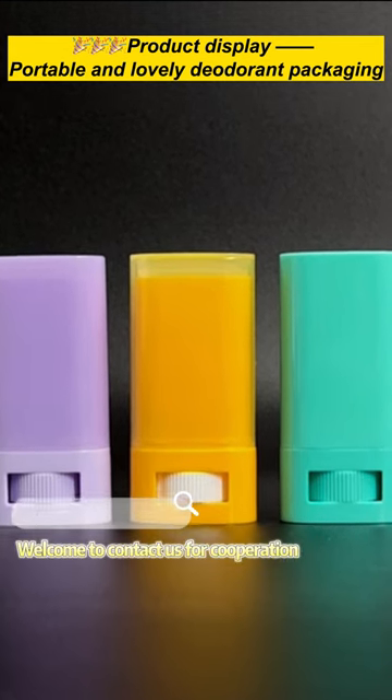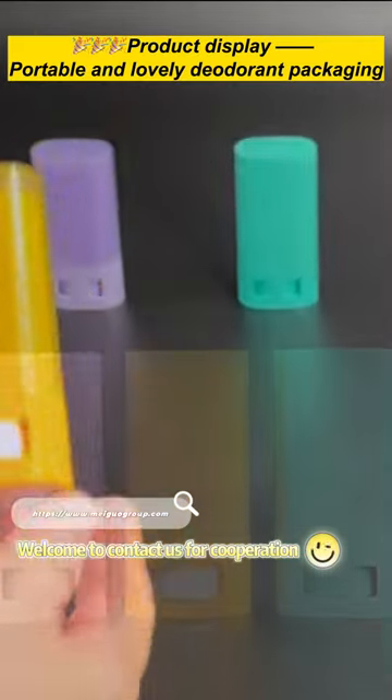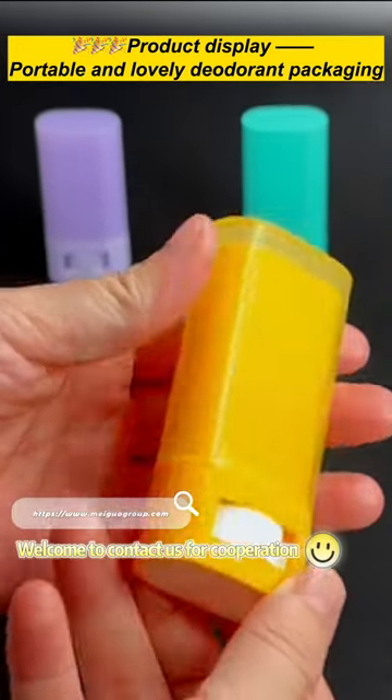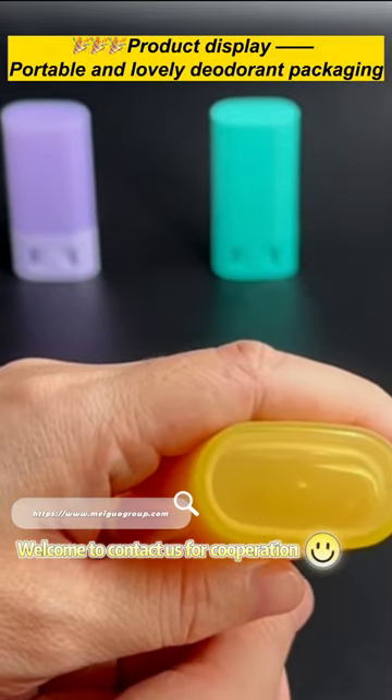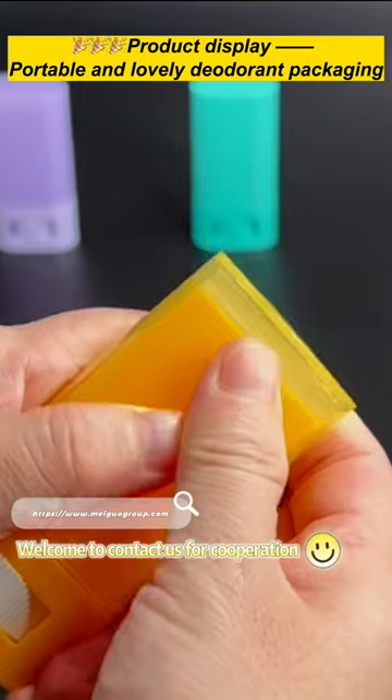This is an oval 15 ml small capacity deodorant bottle. The bottle body is made of PP material, which meets the environmental protection concept of the brand's product. This size is convenient to carry.